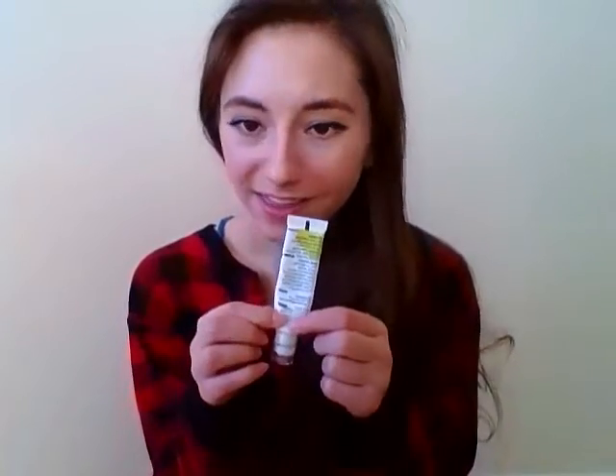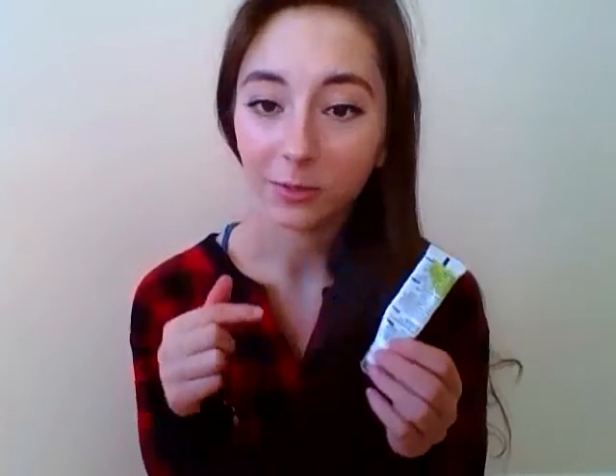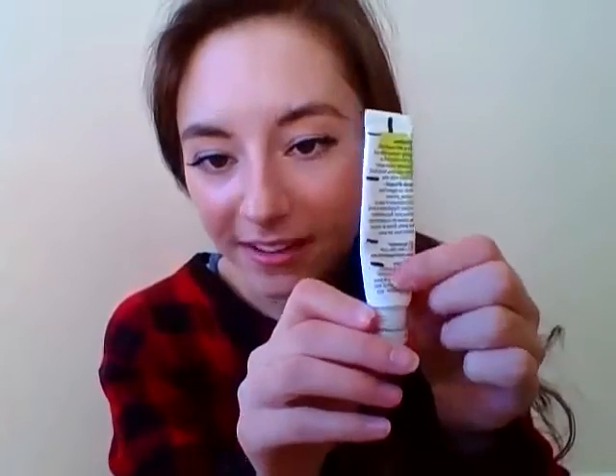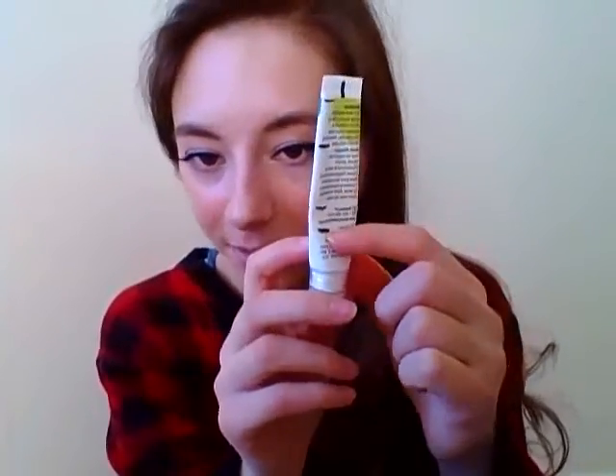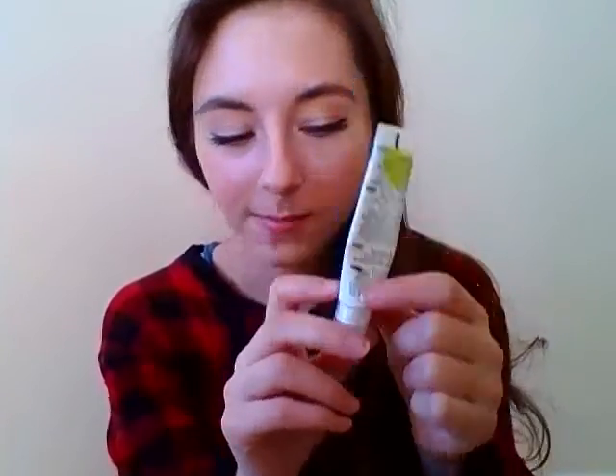Then I've got my Olay Fresh Effects. Honestly, I thought we'd be done with this by the time I filmed this video, but I just have a little bit — I can hear it still squishing in there. Just got a little bit left. Won't take me long at all to use this up. I use it every morning. I can't say I'm thrilled by it, and once it's gone I'll be pretty excited because I do have some other stuff I want to try instead.